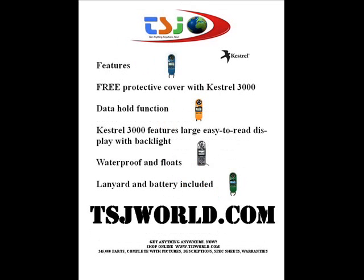The Kestrel 3000 features a free protective cover, data hold function, large easy-to-read display with backlight, waterproof and floats, and lanyard and battery included. Two-year warranty on all Kestrel 3000 wind meters.